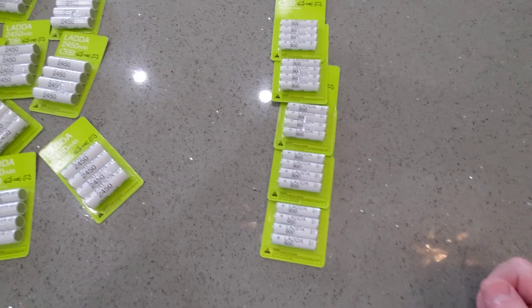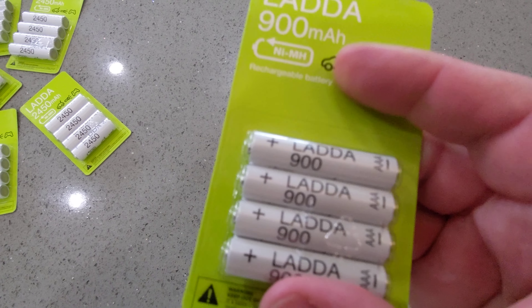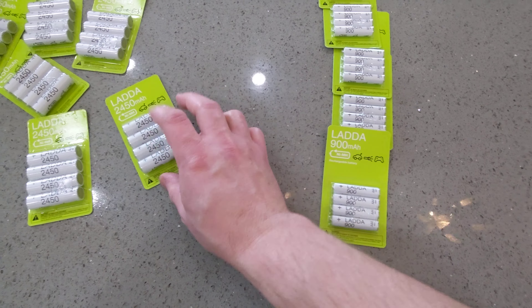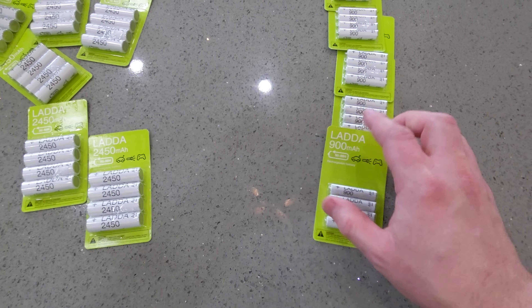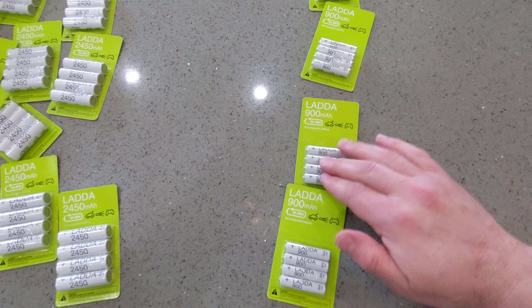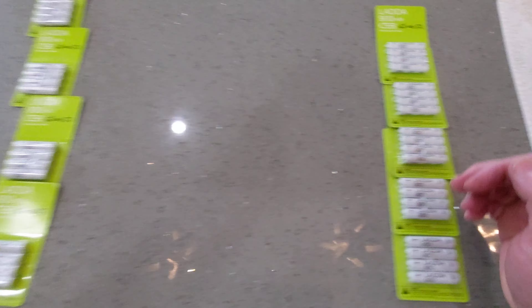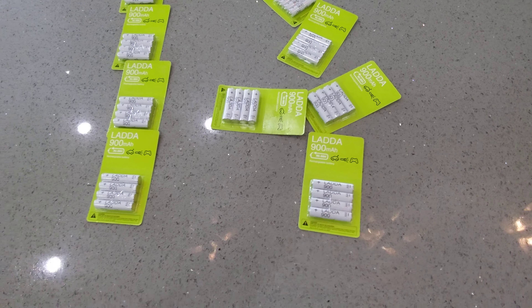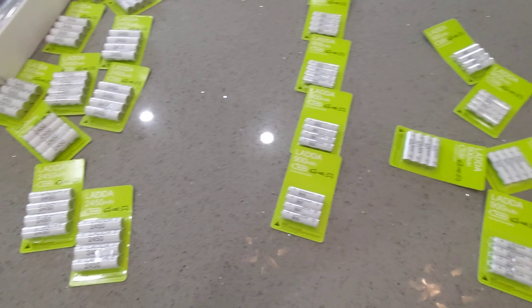Oh snap — Triple-A Lada's. Double-A's, $9.99. Triple-A's, $8.99. Let's count them — one, two, three, four, five, six, seven, eight, nine, ten. $200 worth of batteries.